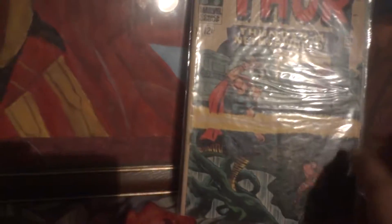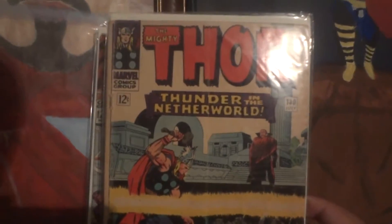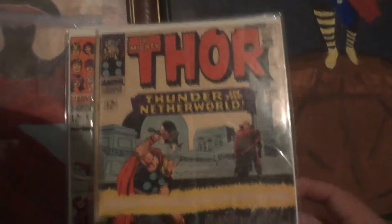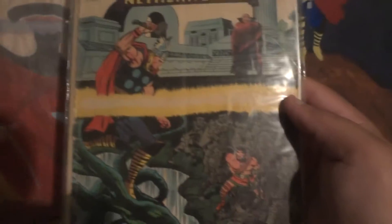The Mighty Thor, issue 130, 'Thunder in the Netherworld.' This one's another classic Thor issue. Obviously Thor's my favorite hero. This one has Pluto as the villain — the Greek god villain — and you've got Hercules. This one I got at a Comic Con.